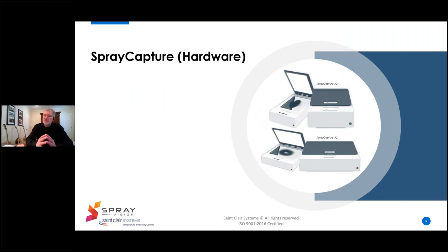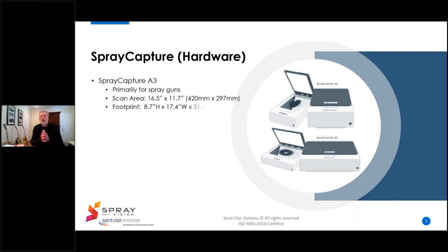The Spray Vision system is built around the spray capture unit, available in two sizes named for European paper sizes, which relate to the available capture area, not the size of the unit. The smaller A3 system is more commonly used for gun spray applications. It has an available capture area of 420 millimeters by 297 millimeters — that's 16.5 by 11.7 inches. While it acts a little like a scanner, this is not your typical HP desktop scanner. Weighing in at 35 kilograms or about 77 pounds, it's constructed from steel and glass and has a really robust feel.